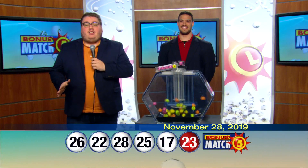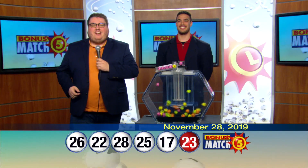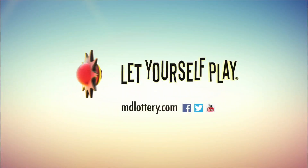The Maryland Lottery has more exciting games than ever. Check out mdlottery.com for details. The Maryland Lottery, let yourself play. We'll be right back.